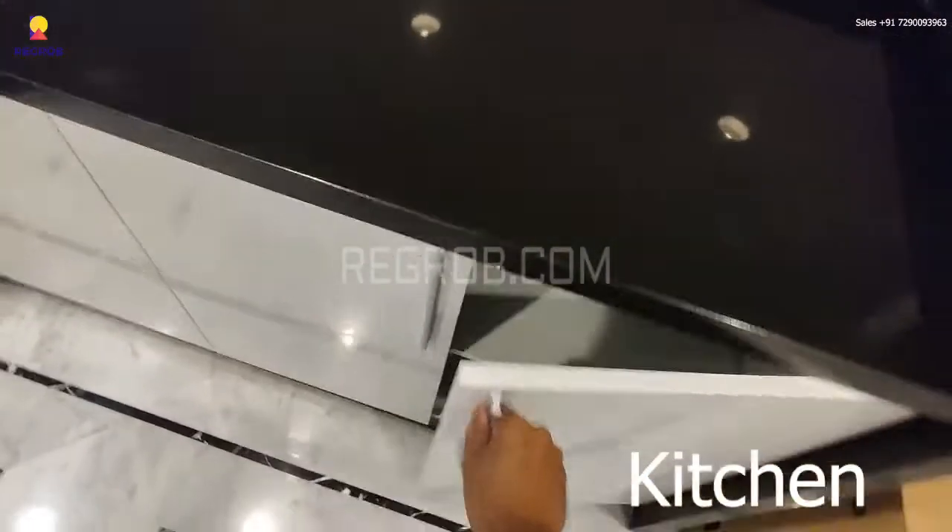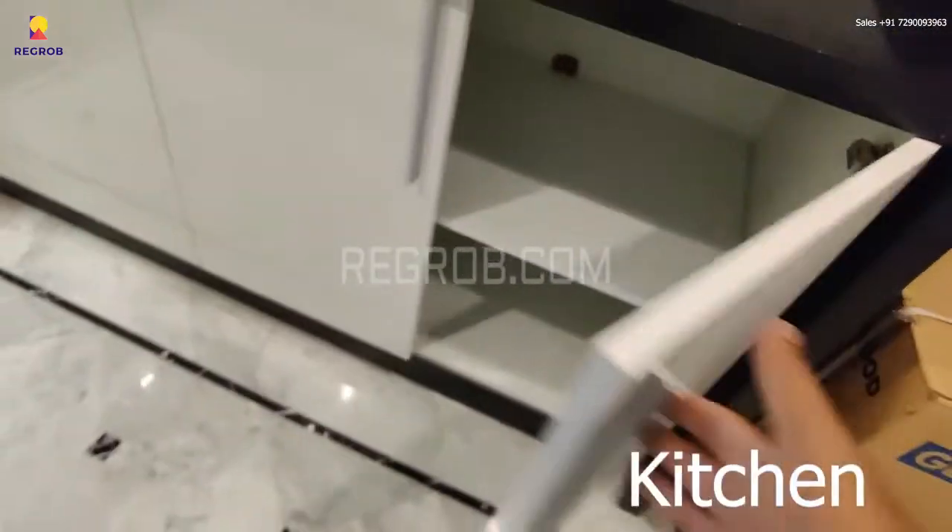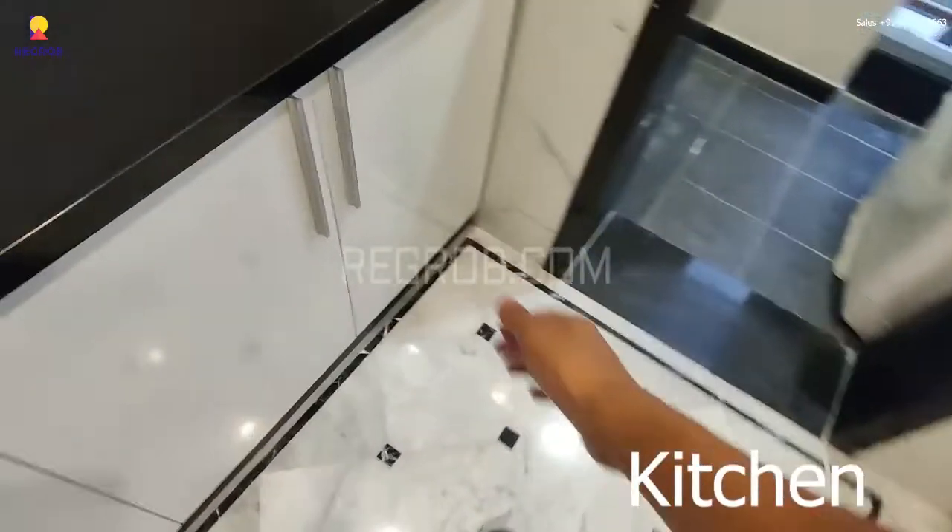The kitchen is designed with efficient use of space, and here you can see the various drawers and cabinets.